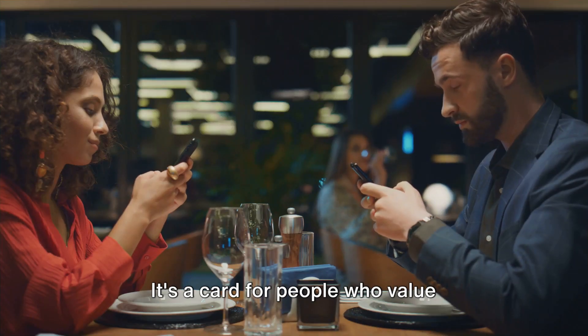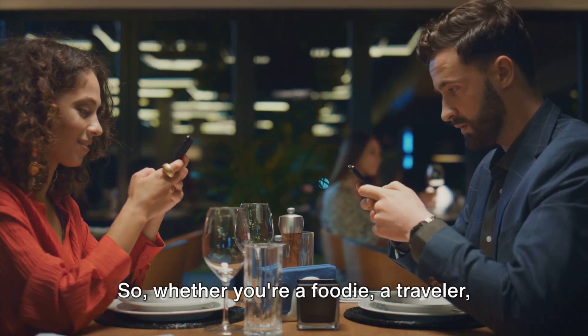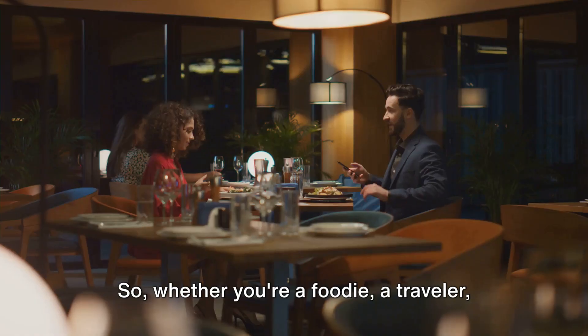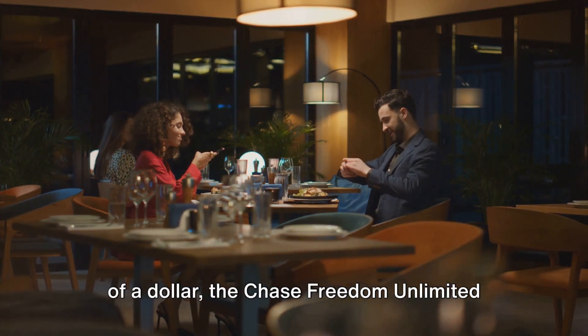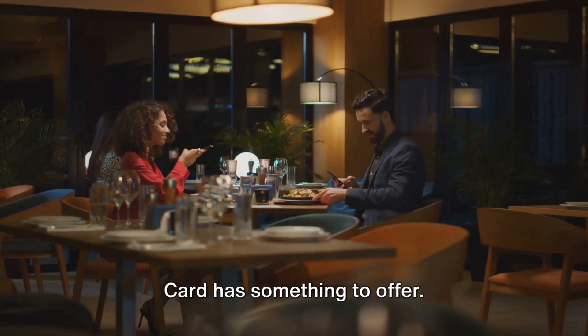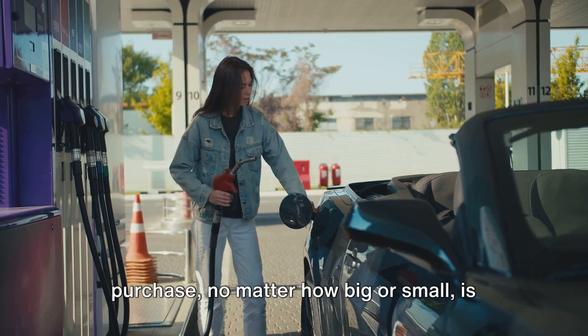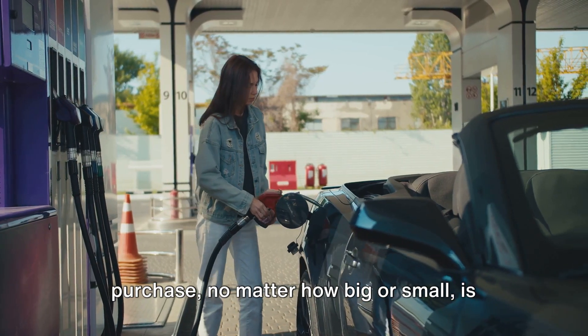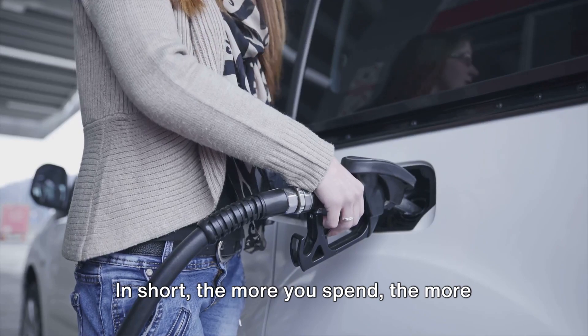The Chase Freedom Unlimited card is more than just a credit card. It's a tool for savvy spenders who want to make their money work harder. It's a card for people who value flexibility, simplicity, and most importantly, freedom. Whether you're a foodie, a traveler, or just someone who appreciates the value of a dollar, the Chase Freedom Unlimited card has something to offer. Every purchase, no matter how big or small, is an opportunity to earn something back. The more you spend, the more you earn back.